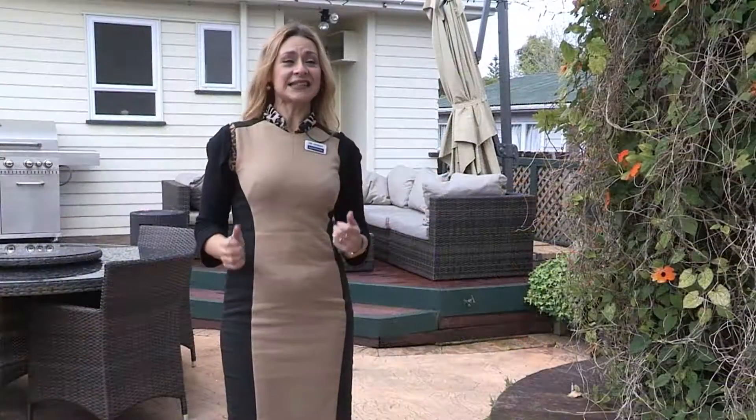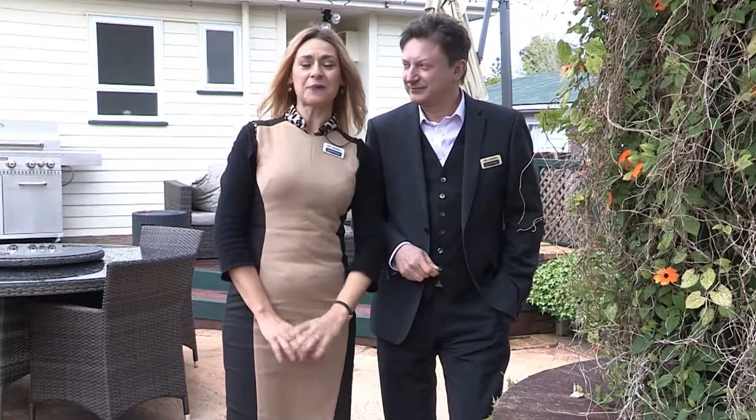Bring the family and discover the dream. See you at the open homes, or give us a buzz and we'll arrange a private viewing for you.